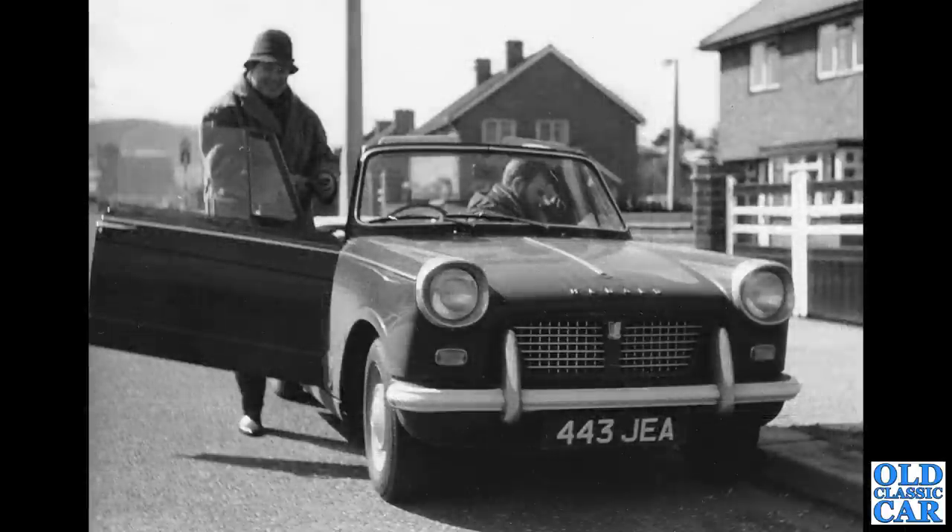Herald Convertible next — a Triumph Herald, 443JEA, a West Bromwich-registered car, used from October 1962 onwards.